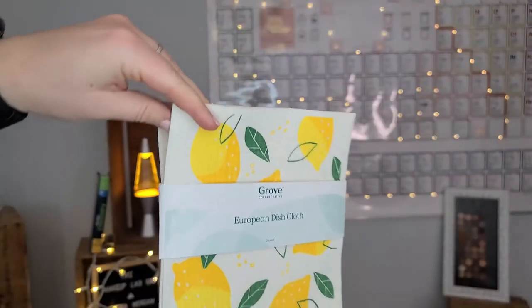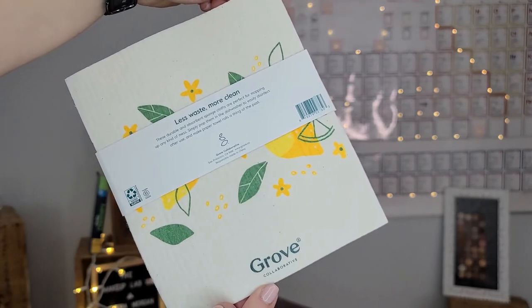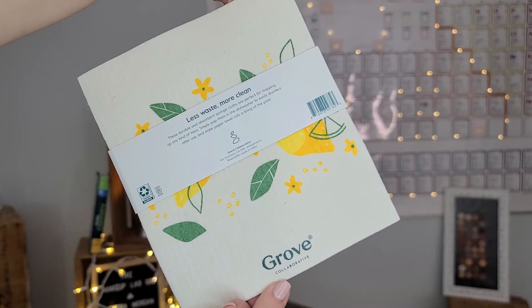And of course it would not be a Grove Collaborative haul without my famous European Dish Cloths. I always pick up one or two, and they come in a two-pack — I think they're about $5.95 to $6.95, so roughly $2 to $3 each. What's really great is that when they get soiled after the day's use, you just pop them in your dishwasher with your load of dishes. It cleans and sanitizes them, and they're ready for the next day. I use them for about two to four weeks before replacing.